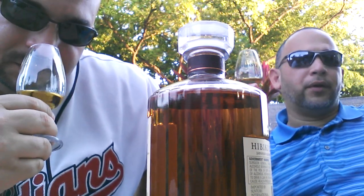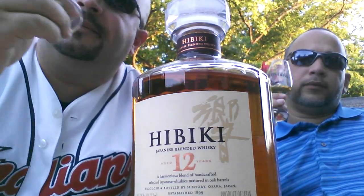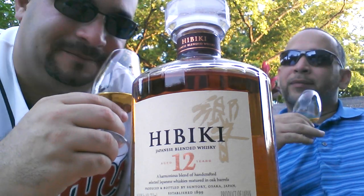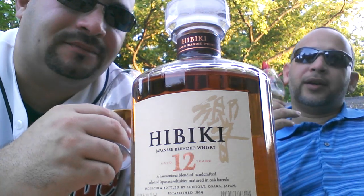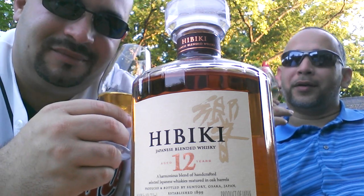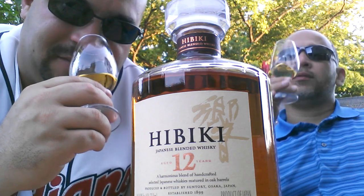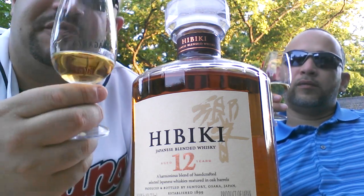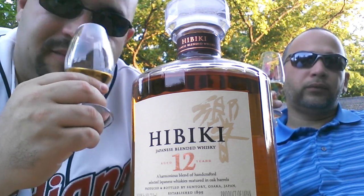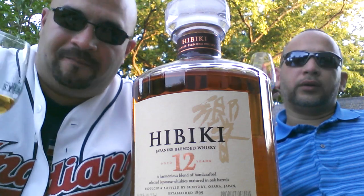We'll get some feedback from viewers — they may know something. I sent a picture to my good friend in Sweden, Bartolome, and he hasn't responded yet. One of the things coming up in today's reviews is a Highland Park no age statement bottle matured in sherry. I rely on Bartolome for a lot of my information, and there's a six-hour difference between Miami, Florida and Sweden — it's probably past midnight over there.